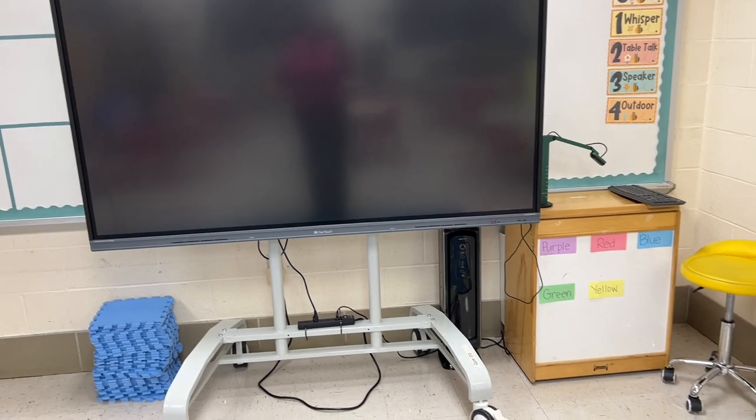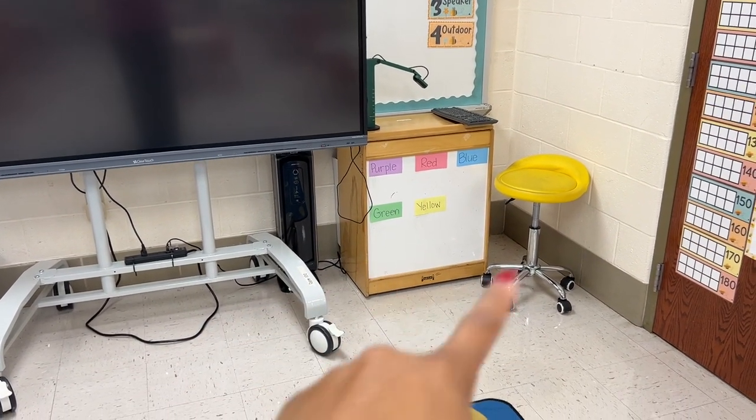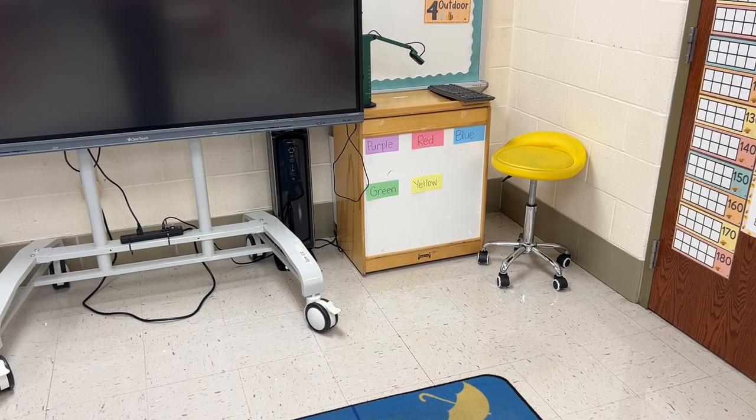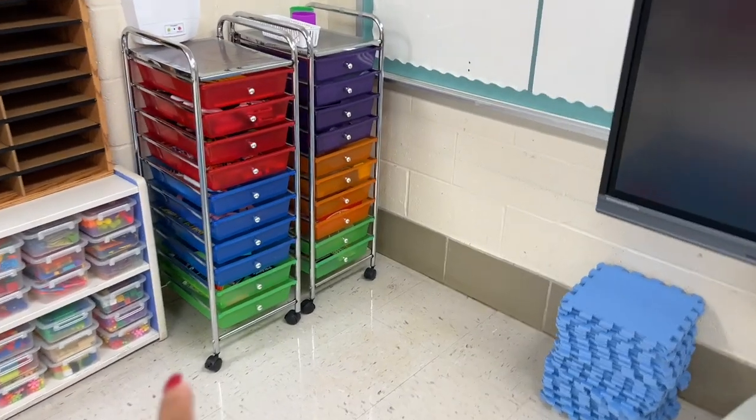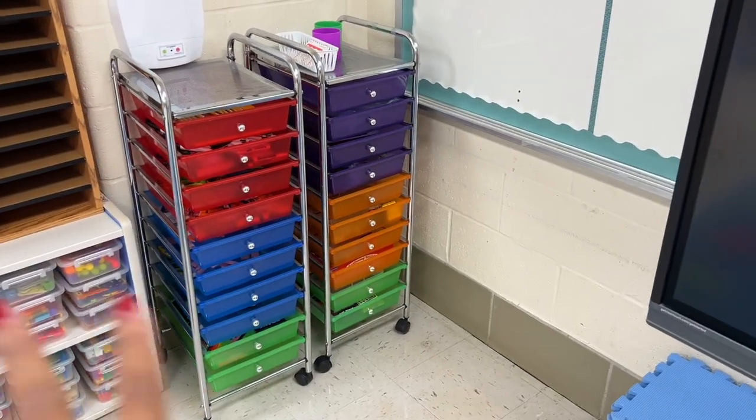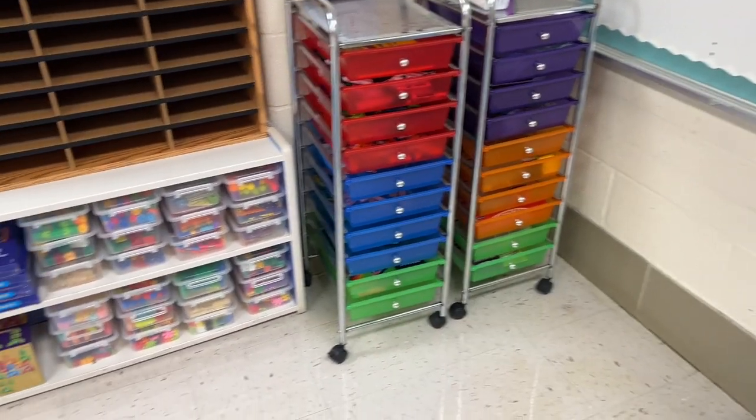Of course we have our Promethean board. This is where my document camera is. I like this on here because I give table points — that worked out really nicely last year, so I'm going to do that again. I have these, which right now I have extra supplies in, and then some small group stuff. Not sure if that's going to change, but right now it works.